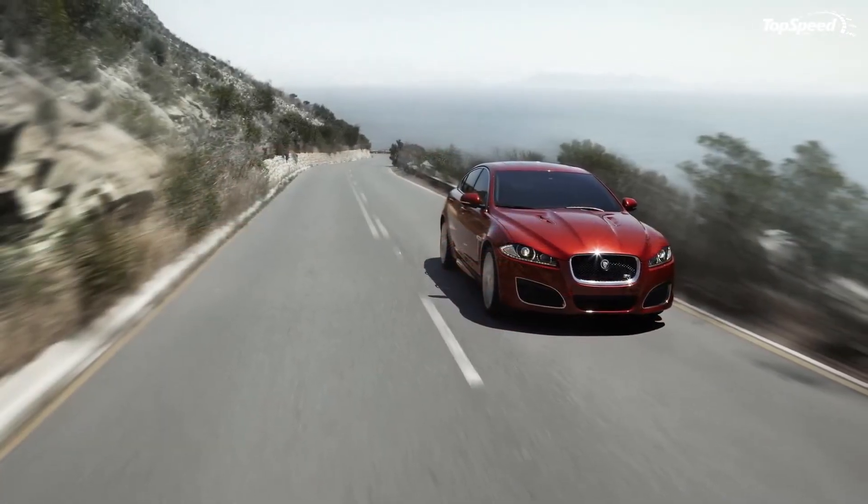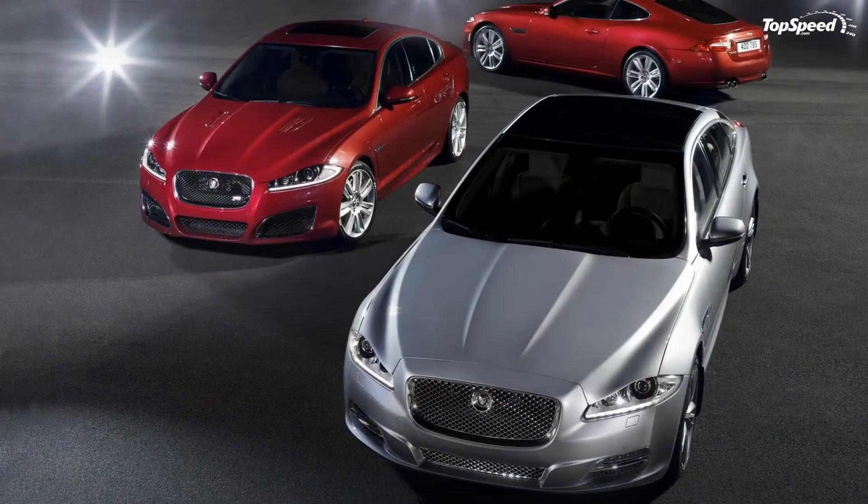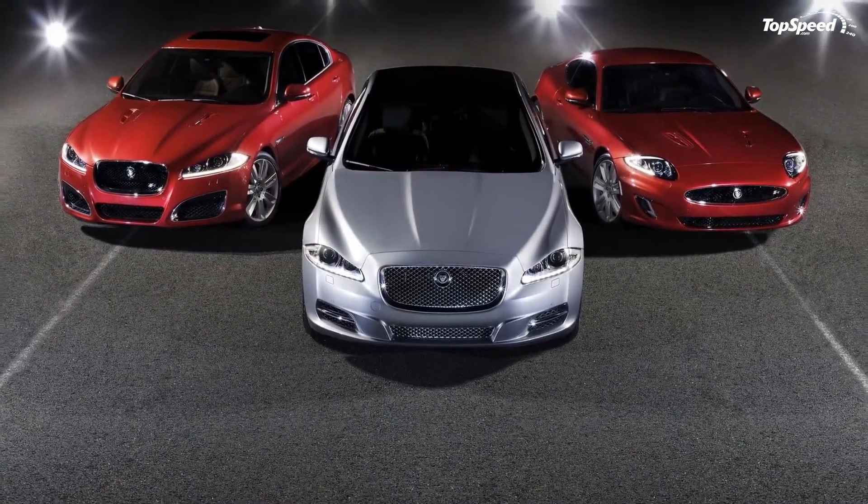Just like a fine meal — if you have to ask how much it costs, you can't afford it. The 2012 Jaguar XFR retails at $82,000.